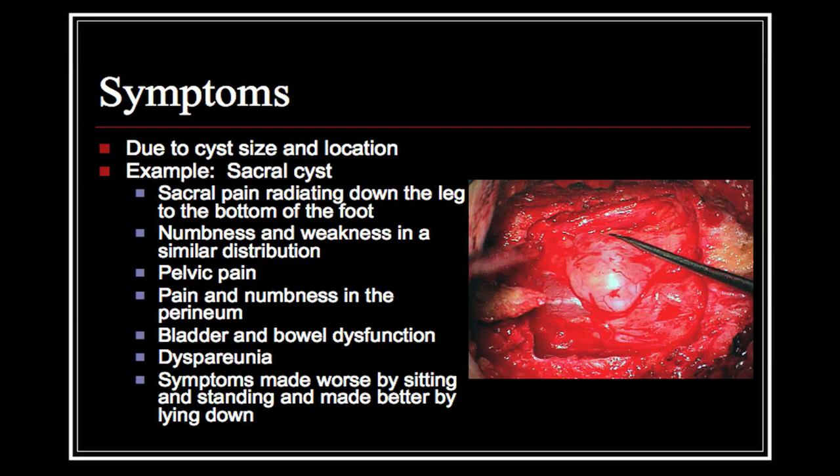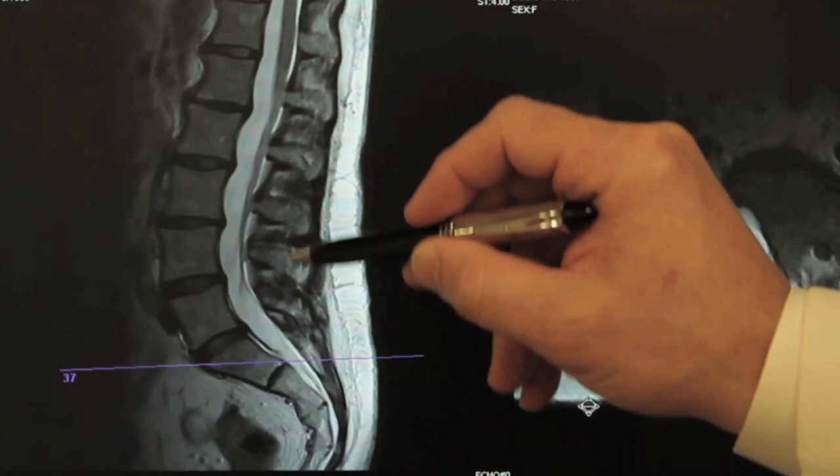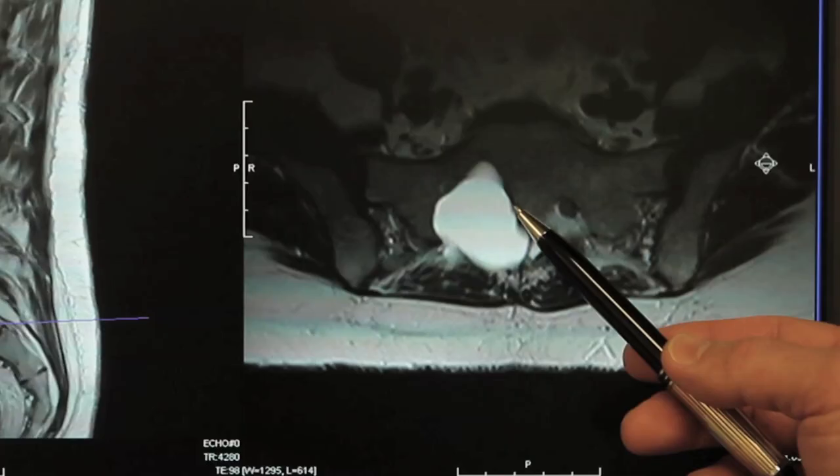Tarlov cysts can be present anywhere up and down the spine — in essence, anywhere there is a spinal nerve root. The most common location for a Tarlov cyst is in the lumbosacral spine, or particularly the sacrum.